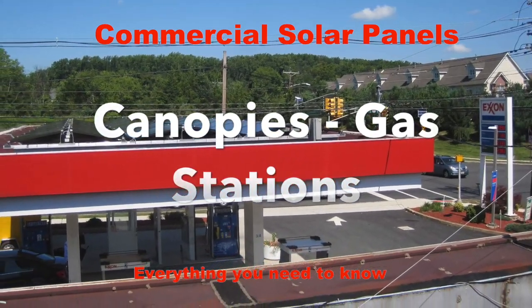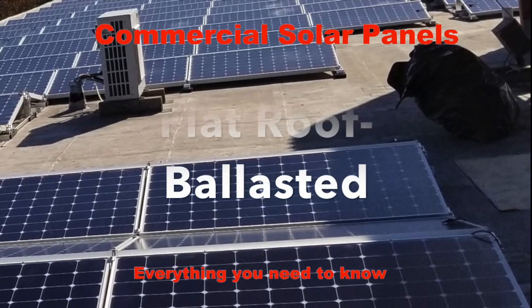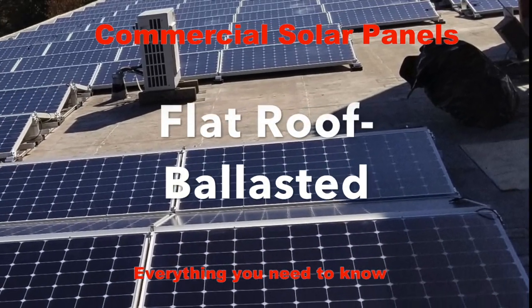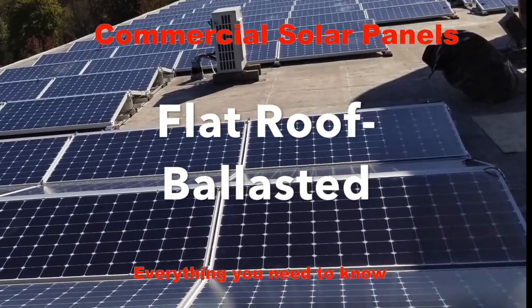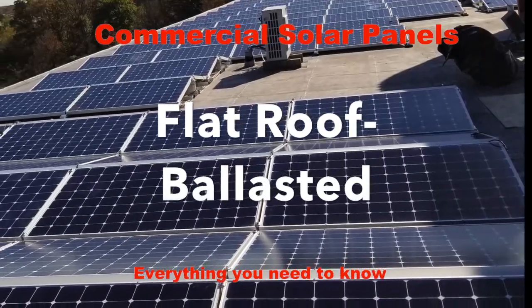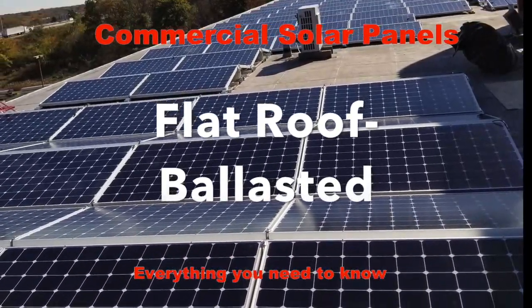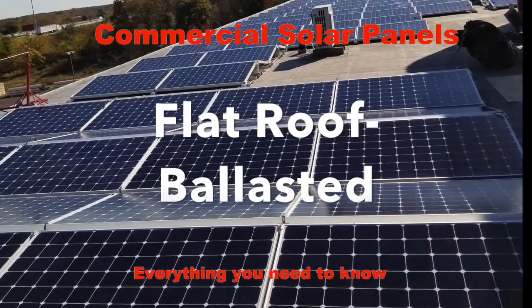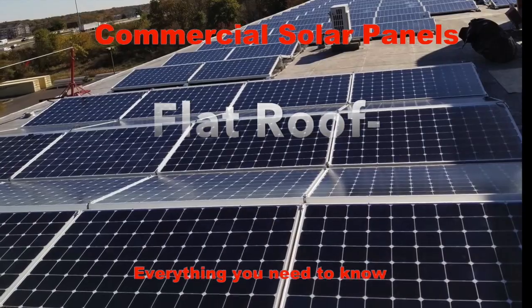All installations on flat roofs use a system known as a ballasted system. That means the solar panels do not penetrate the roof structure. The panels are placed on a racking system which is held down by cinder blocks. Your existing roof doesn't get impacted — there are no penetrations, and this is good news for the value of your building as well as for the life of your roof.